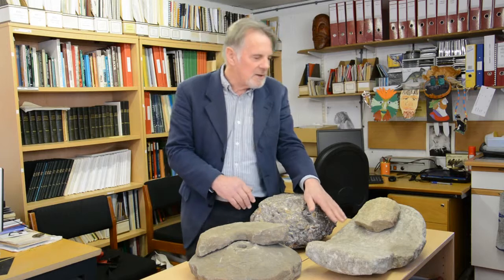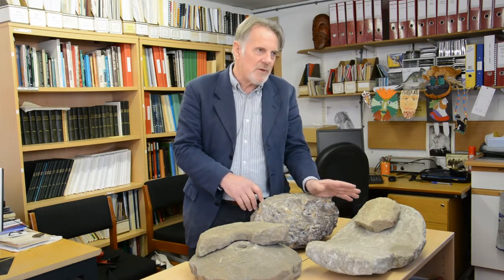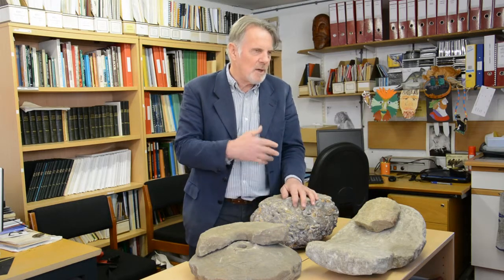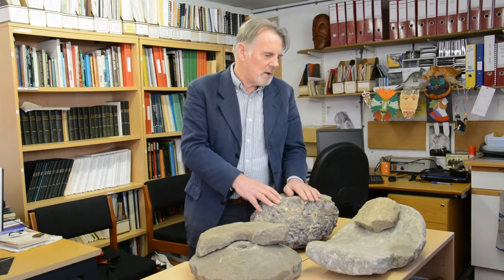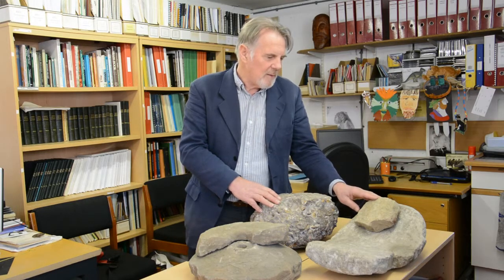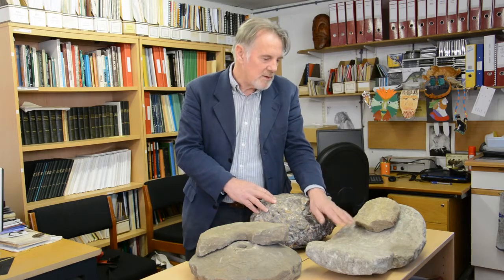If I start with a saddle quern, this is the type of grinding stone that would be around from the time of the first farmers. So in the Neolithic, or New Stone Age, when they started planting seed and growing crops, they needed something to turn the grain into a usable flour, so this was developed. And we call this stone here the saddle.